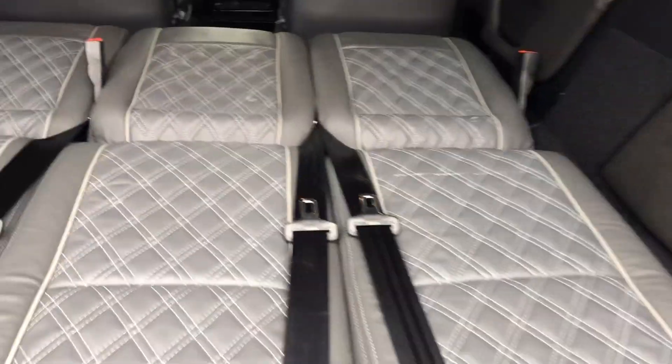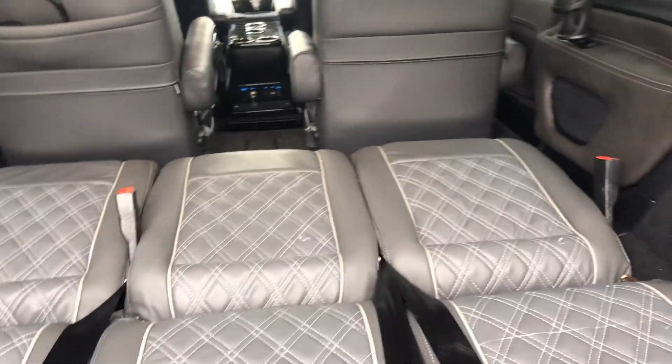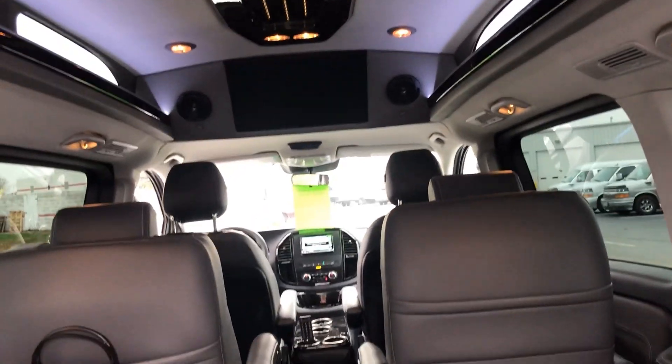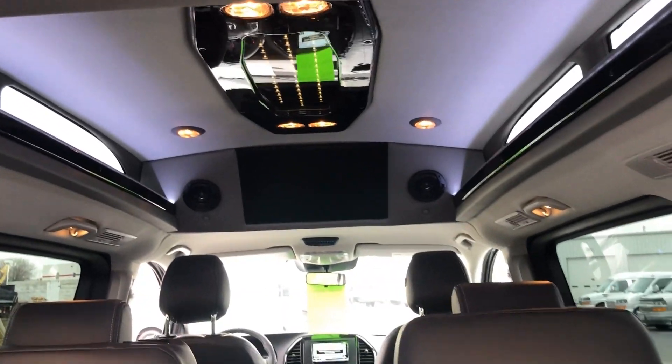You do have to pop the headrest off, obviously. Then you've got wireless headphones there. You've got cup holders here in the back. Here's a shot of your TV and everything.